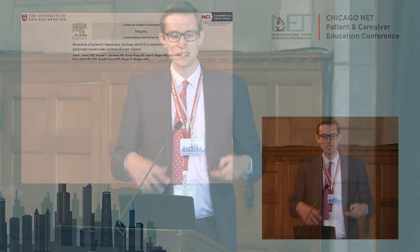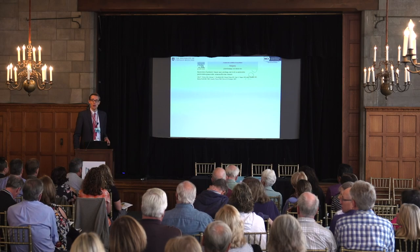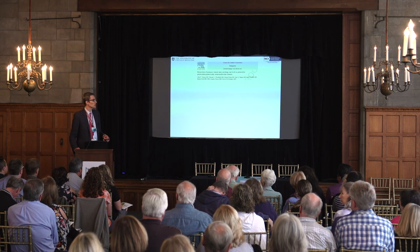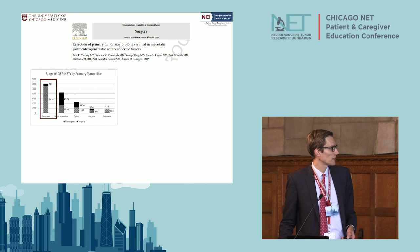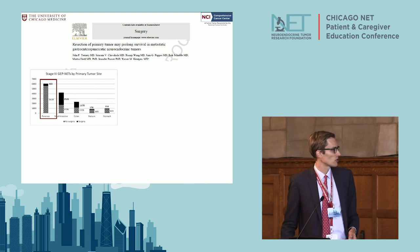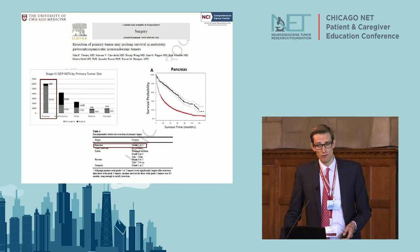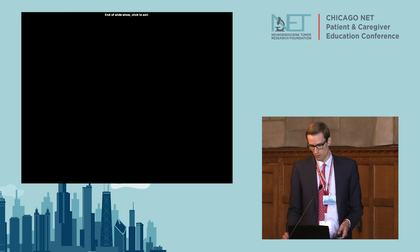Is there a role to resect the pancreatic neuroendocrine primary tumor when there are distant or liver metastases that can't be surgically removed? Some data from about 6,000 patients — roughly 500 of whom had surgery — suggests that patients do live longer if you resect the primary tumor even if you can't take out the liver metastases.